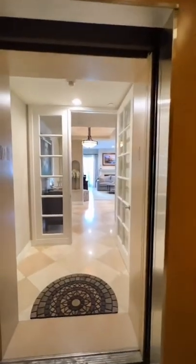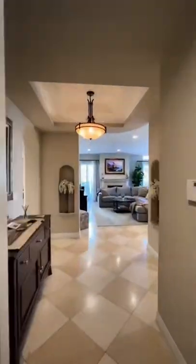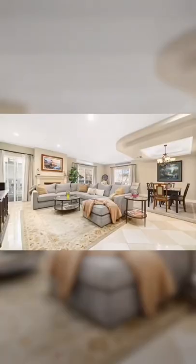So first things first, what I loved about this condo is that you can enter it straight from the elevator. Go easy on me, East Coast people — we don't really have this in LA.